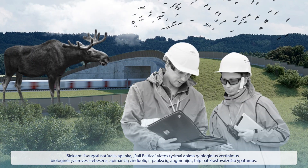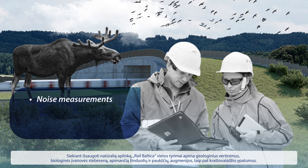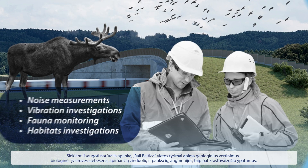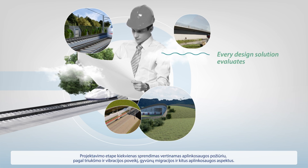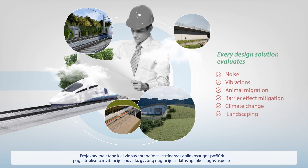To keep natural environments intact, RailBaltica site investigations include geological assessments, as well as biodiversity monitoring, encompassing mammals and birds, vegetation and landscape specifics. Throughout the design phase, every solution is evaluated from an environmental perspective, taking into account noise and vibrations, animal migration, and other environmental aspects.